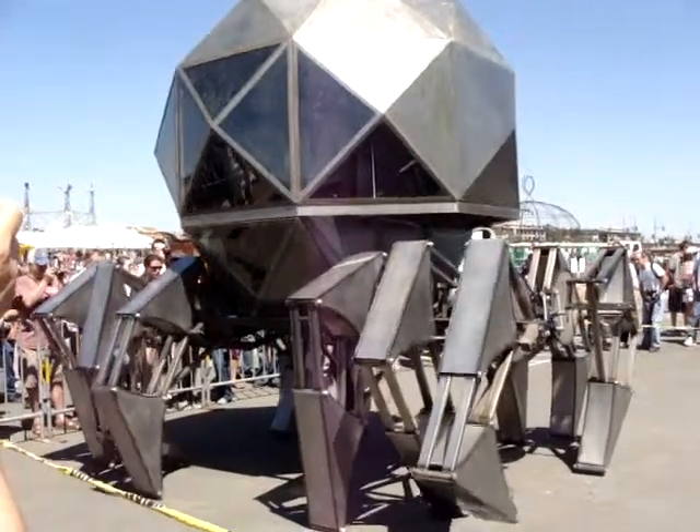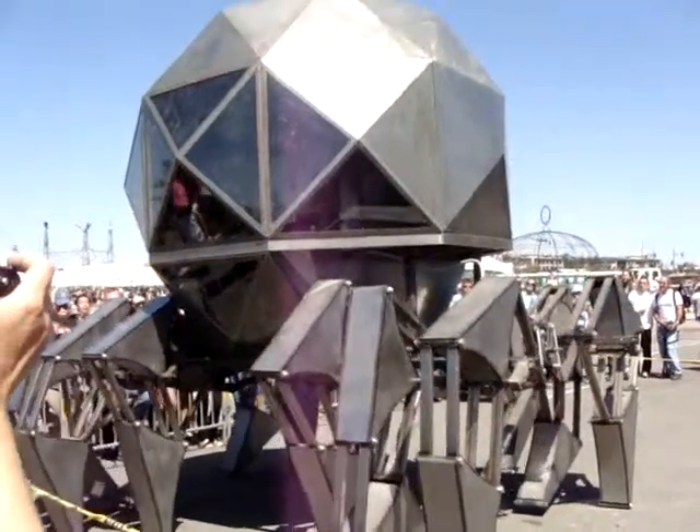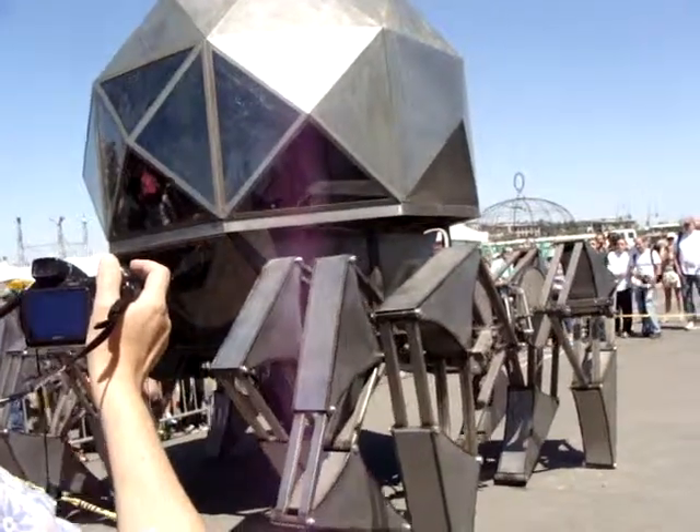Will it turn? No. He's going to go backwards — so let's go.